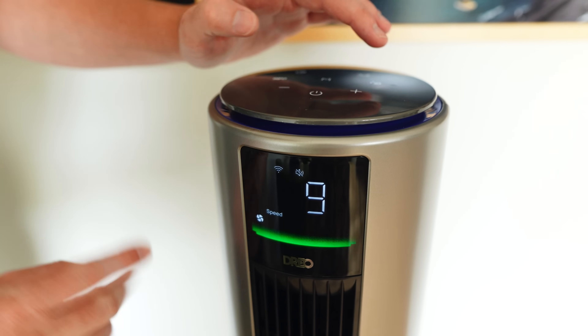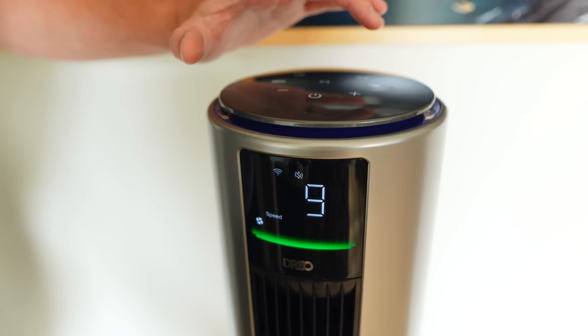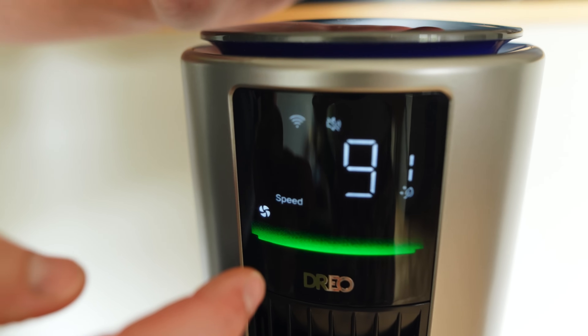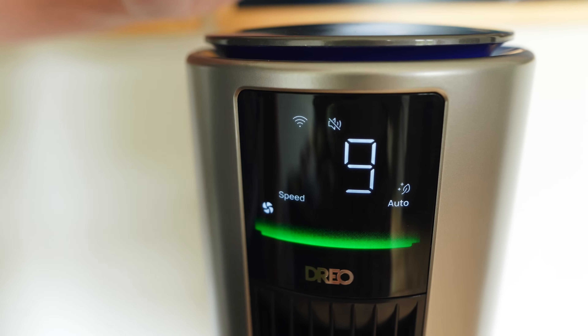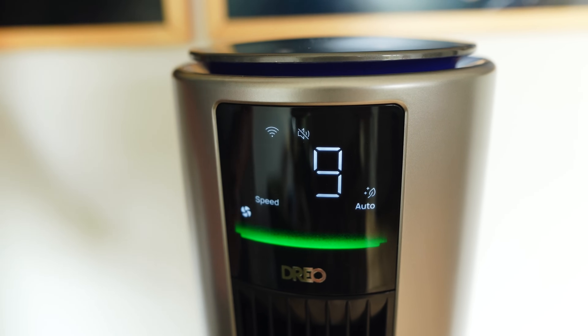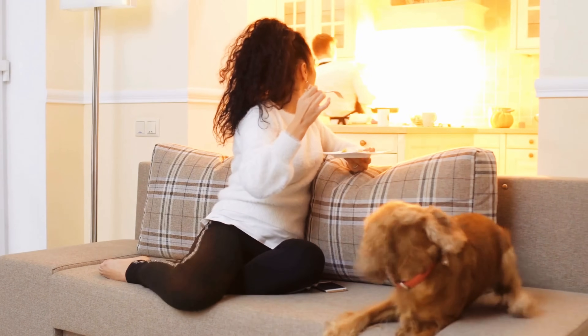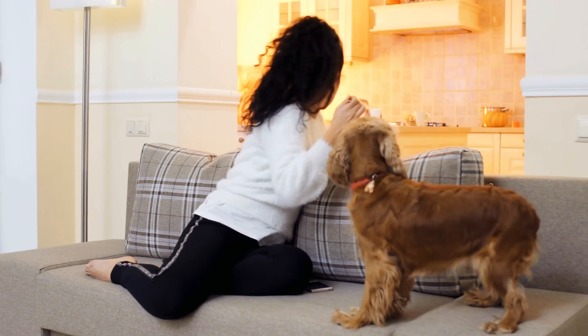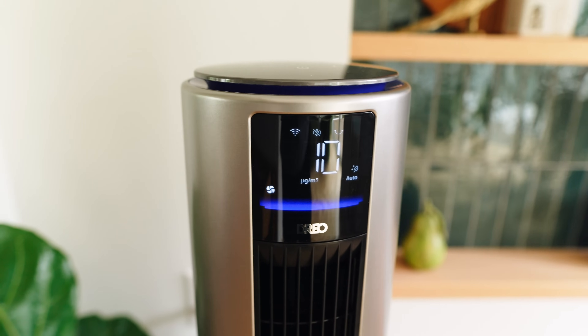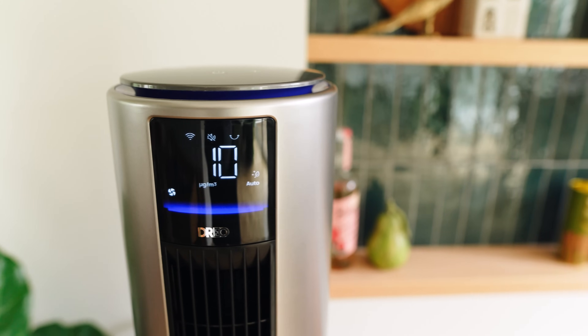Let's get into some of the features of this awesome air purifier tower fan. There are two different motors, so you can control the air purification separately from the fan. You can turn it to auto mode, which automatically kicks on the purifier if your air quality gets bad — like if you burn dinner and have smoke in the air, or open the slider and pollen blows in. That saves your filter life a little bit and it only runs when it needs to.